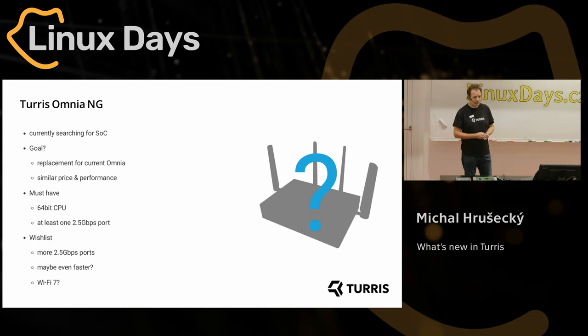What about Omnia? We started with this as a replacement for Omnia but we ended up with something much more powerful and also more expensive. We are still searching for something to replace Omnia while keeping mainly the price and improving performance just a little bit. We are trying not to go overboard like this again. What we are looking for is to upgrade the CPU to 64-bit — everybody seems to be dropping 32-bit support.